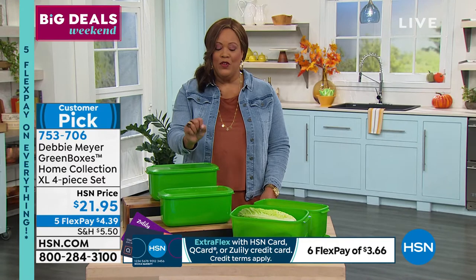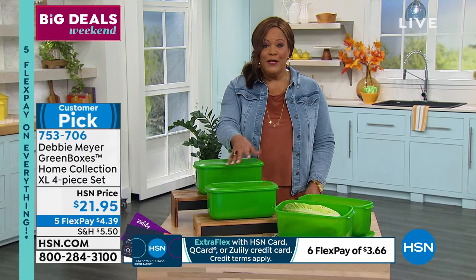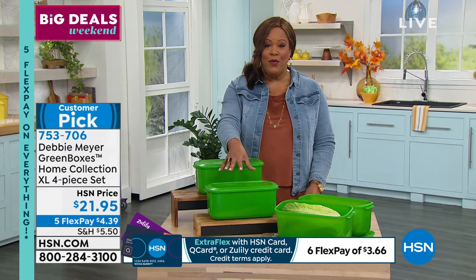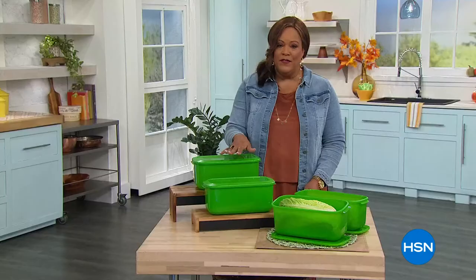Thank you — I love you for being such an amazing inventor. Open up your HSN credit card and this will be free because we're going to give you $40 towards any product. Go ahead and get two of these extra large bread boxes home — call that number on the screen and use your $40. I think you're going to absolutely love it.